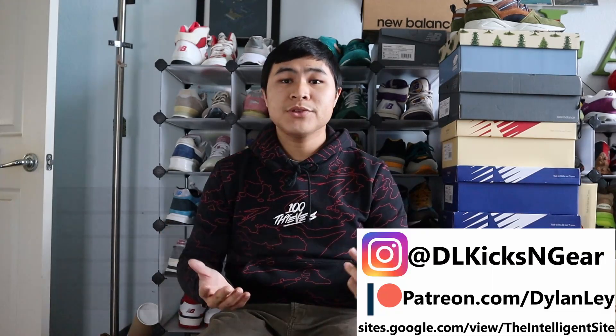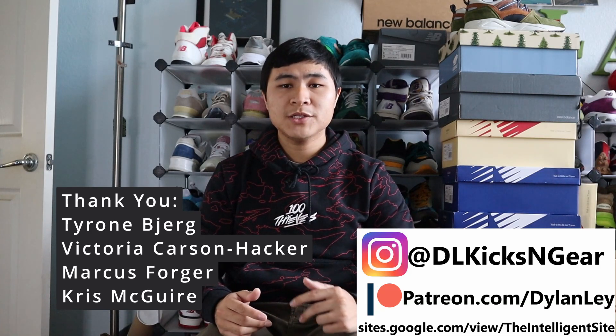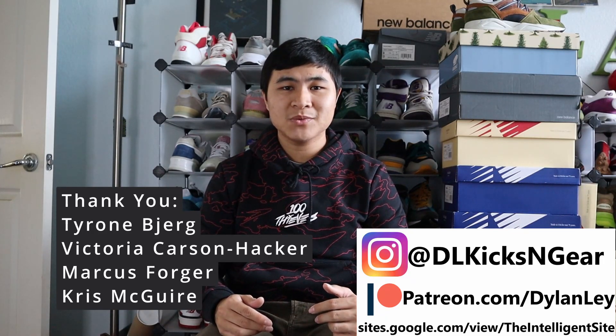Again, I'd definitely like to know your guys' favorites in the comments. So that's going to do it for this video — like and subscribe if you enjoyed, follow me on my socials, thank you to all my Patreon backers, and check out the Intelligent site for more New Balance content and guides. I'll catch you guys in the next one.